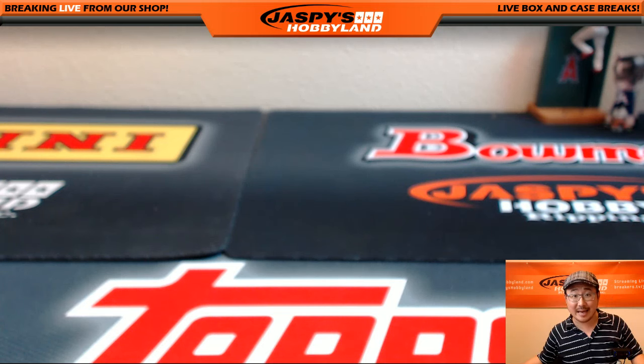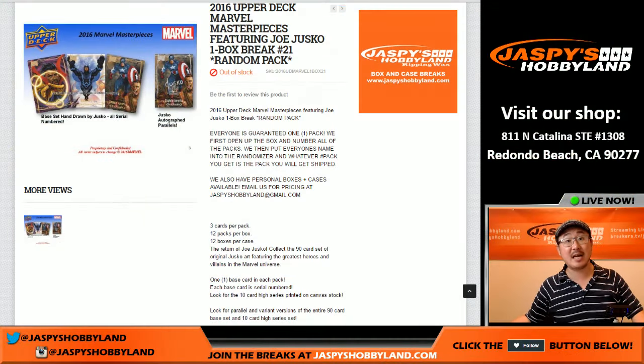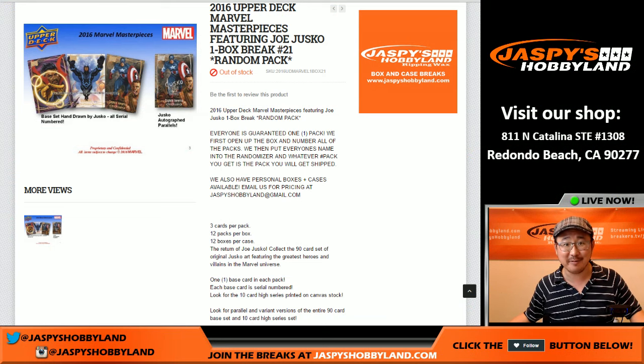Really appreciate everybody getting into that random pack break of Marvel Masterpieces. The next one is in the store right now at jazzpeacehobbyland.com, so go ahead and check it out. This is Joe, and I'll see you next time for more of this fun stuff. Bye.